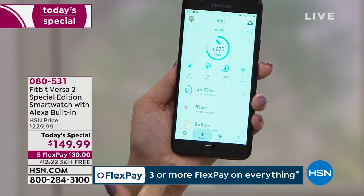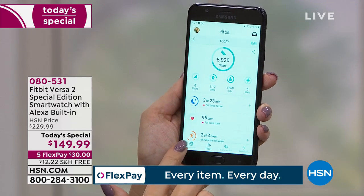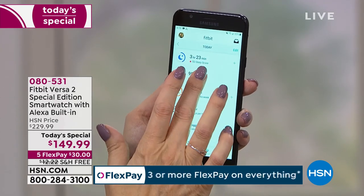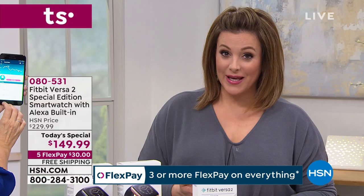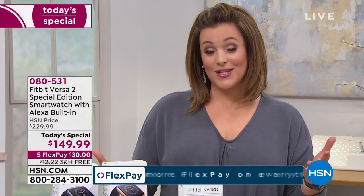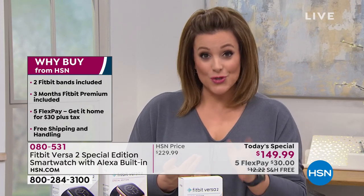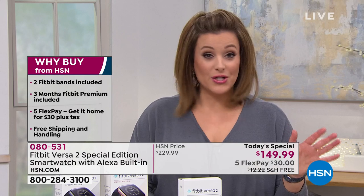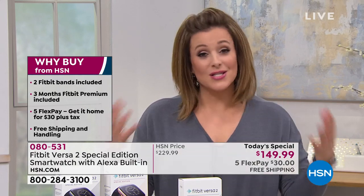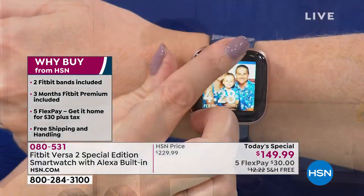Item number 080-531 — we are busy. I know by now if you're like me you've price compared and you're saying 'They really do have the best price out there.' We would not be able to say that had we not done our research. Don't forget: with FlexPay, if you're new to HSN, welcome — anyone can use FlexPay. As long as you have a major debit or credit card, you can break your purchase into interest-free monthly payments and we ship it out on the very first payment. For $30 and free shipping, it's like HSN becomes your bank — it's why so many of you count on us for major global brands in electronics.